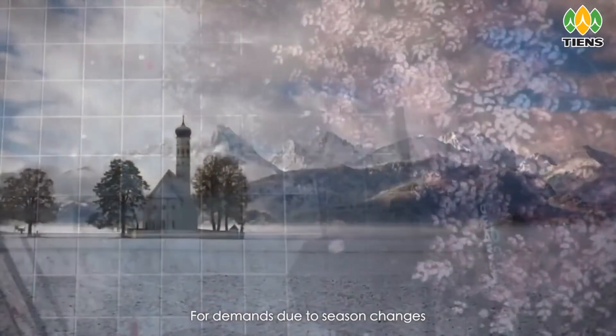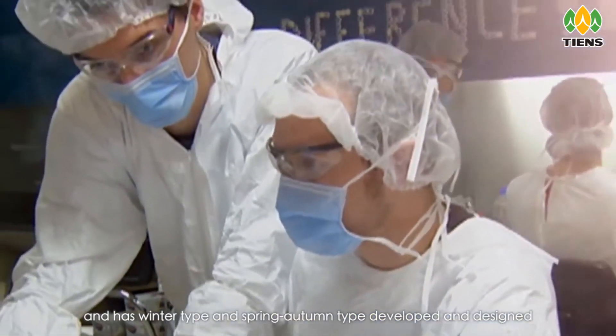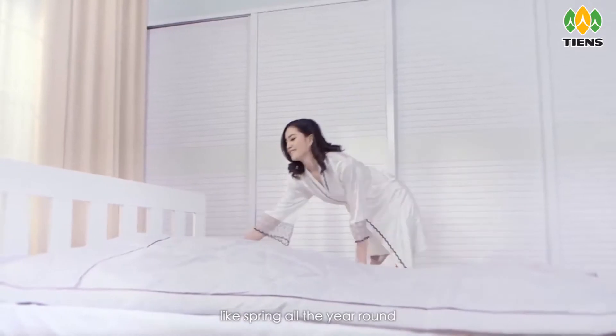To meet demands due to season changes, Tien's Health Blanket is also developed in a winter type and a spring-autumn type, designed to bring comfort and care like spring all year round.